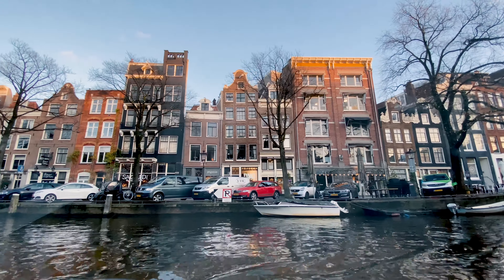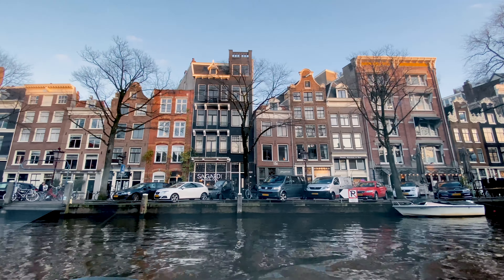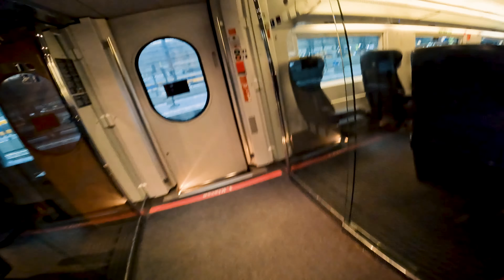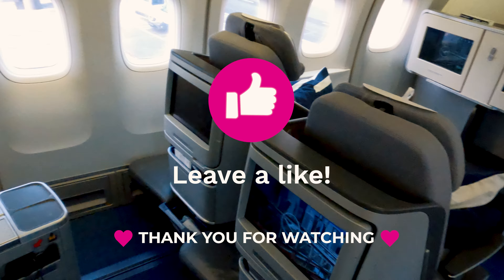If you like this video, I'd really appreciate if you hit the like button — it really helps me out. Be sure to subscribe because in the next episode I'll be traveling from Amsterdam to Frankfurt first class by train, followed by an amazing flight on board a Lufthansa 747.